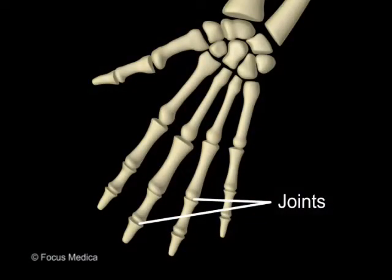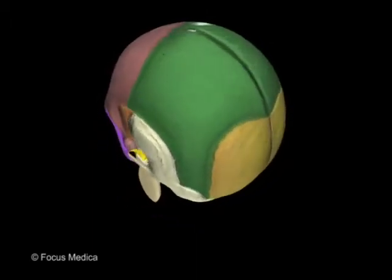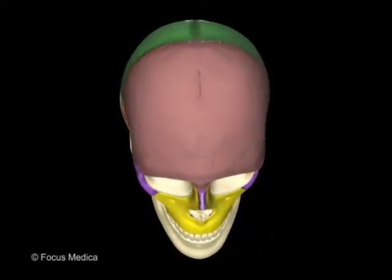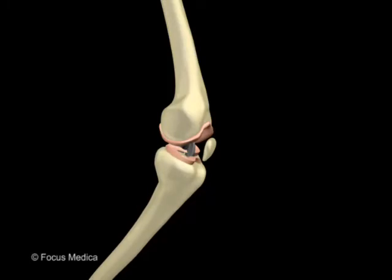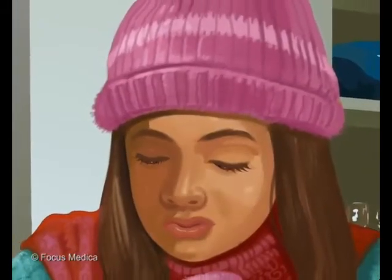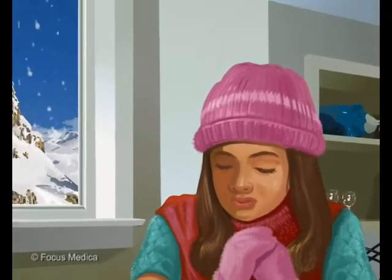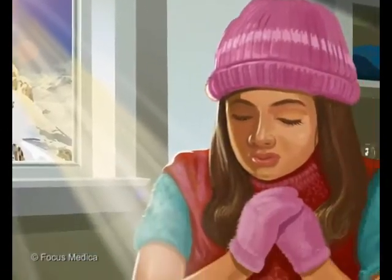Bones fit together at joints. Some joints, like those in your skull, do not move. Other joints, like in your legs, do move. The third element of your framework, the skin, has two main jobs: to interpret the outside world and to protect the body.